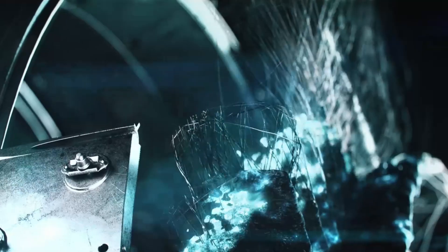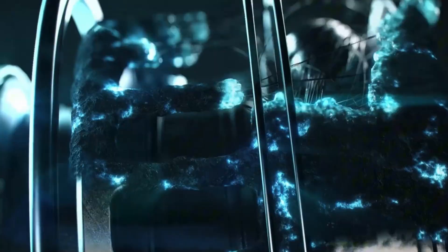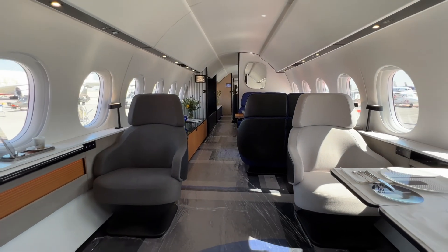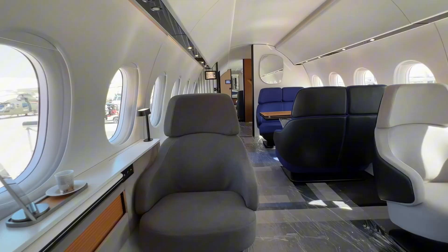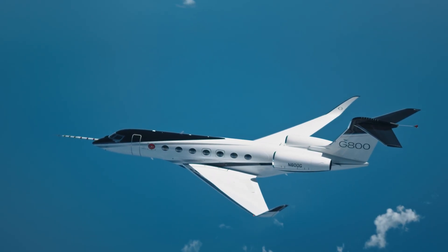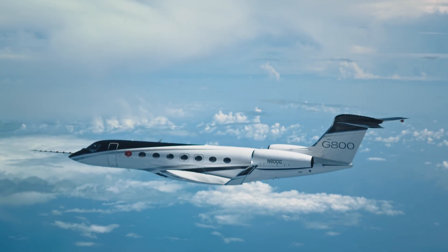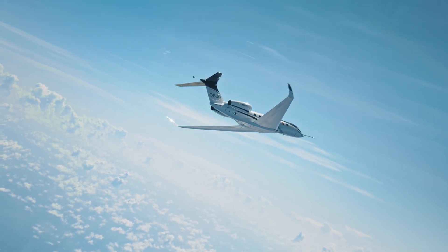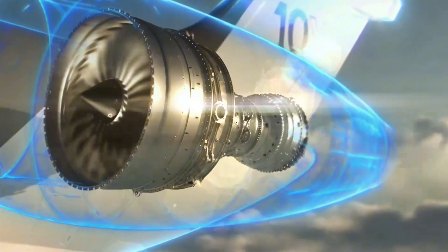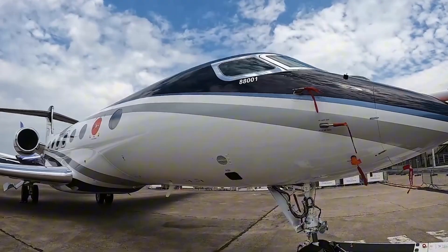The top of private aviation has narrowed to two philosophies. Gulfstream's G-800 is the pure range leader with proven systems and an established global support web. Dassault's Falcon 10X is the clean-sheet disruptor promising the largest purpose-built business jet cabin and fighter-grade flight control brains. Both claim near-supersonic cruise, globe-spanning legs, and 12-hour flights that feel like normal workdays. But the way they deliver that promise is different, and those differences show up in your calendar, your body, and your budget. I'll unpack the numbers in plain English — no brochure fog — then land on a verdict by mission type.